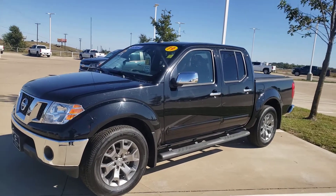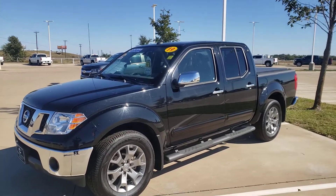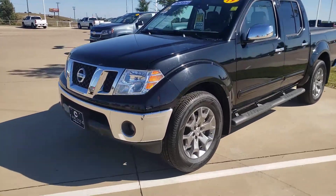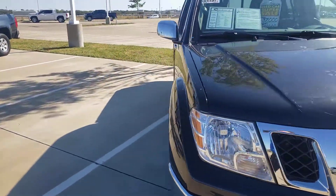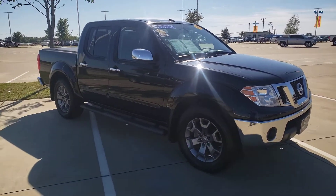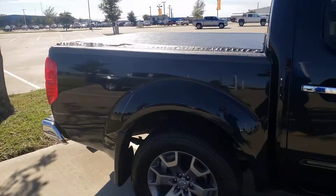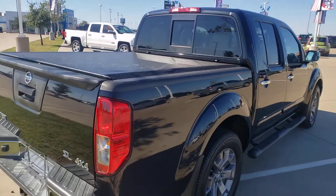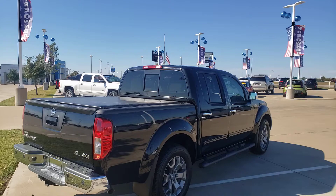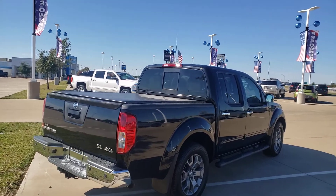It's a great day at Carlisle Chevrolet. We're looking at a 2019 Nissan Frontier that was traded in. Very nice truck — it's got the step rails, the four-door crew cab, and a bed cover. This is their top-of-the-line Frontier SL 4x4 with backup sensors, tow package, all the stuff.